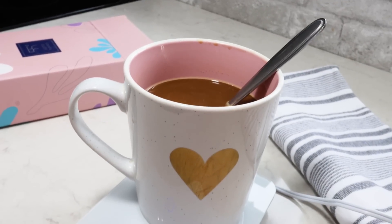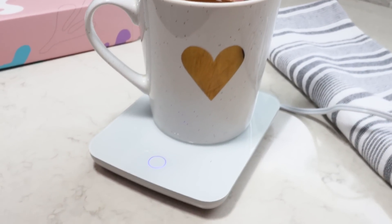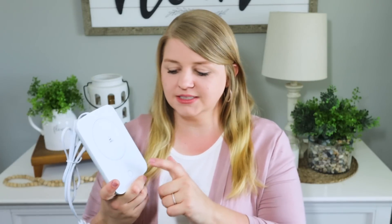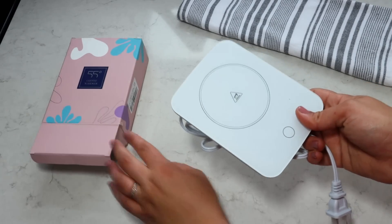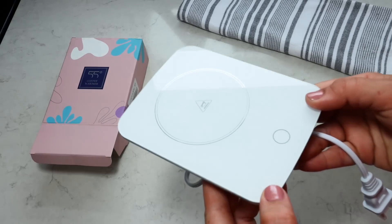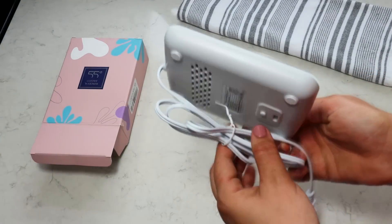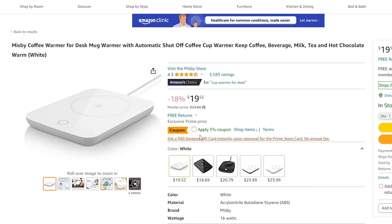If your mom likes coffee, this gift is for her — it is a coffee mug warming plate. I actually had to pick one up for myself because I'm usually working at my desk editing or checking emails. It's pressure sensitive for safety and has an auto shut-off feature, which means everything to me because I always forget to unplug things. It just gives you peace of mind, especially when gifting this to a loved one.